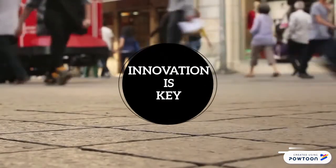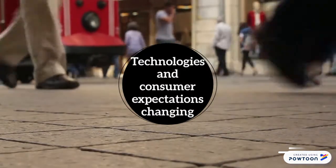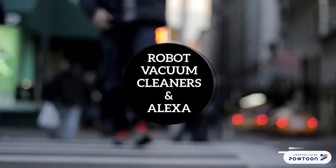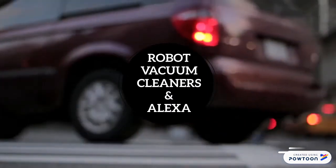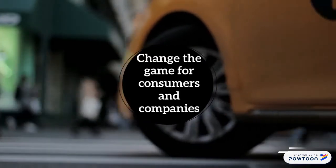Nowadays, we live in a world where innovation is key for growth. Technologies are changing, and so are consumers' expectations. We are about to present innovative products that can be useful to understand how innovating basic products, such as a vacuum cleaner, can change the game for consumers and companies.